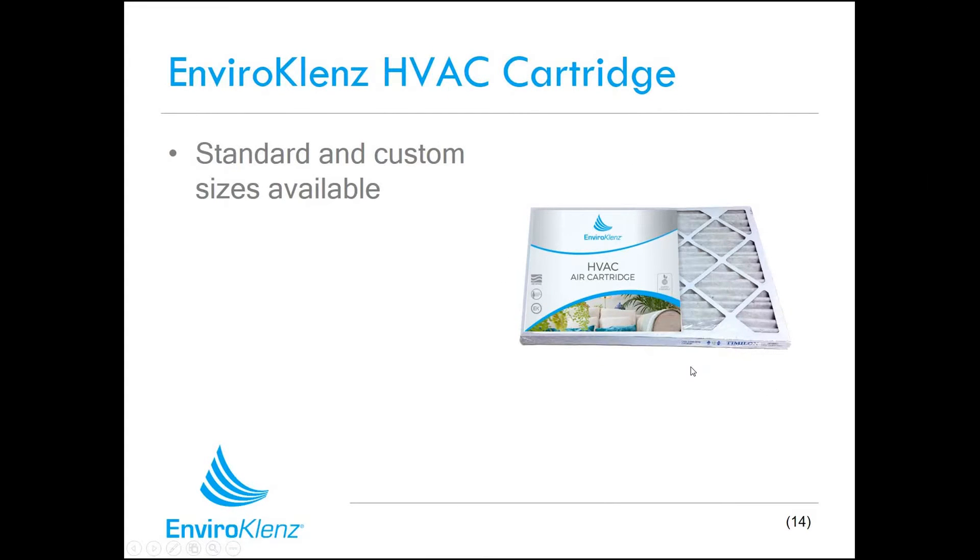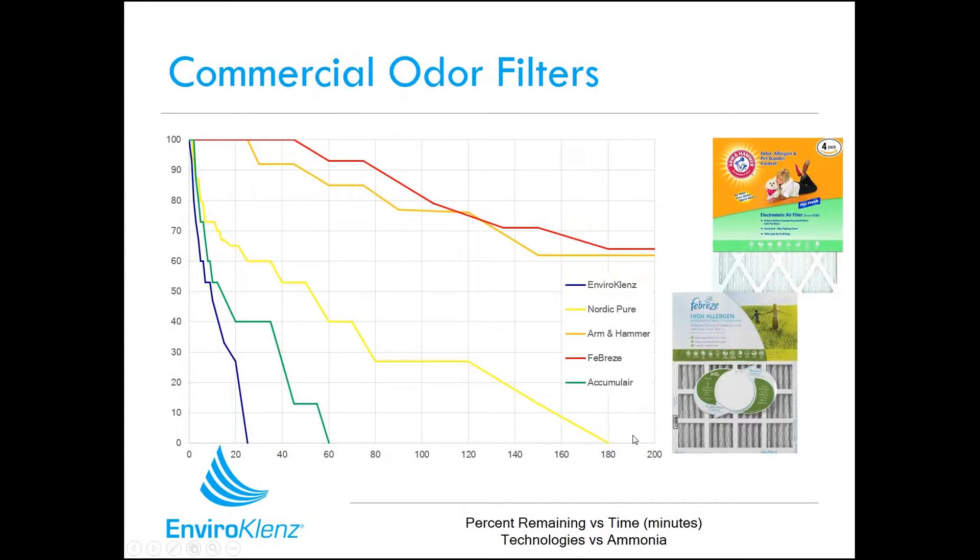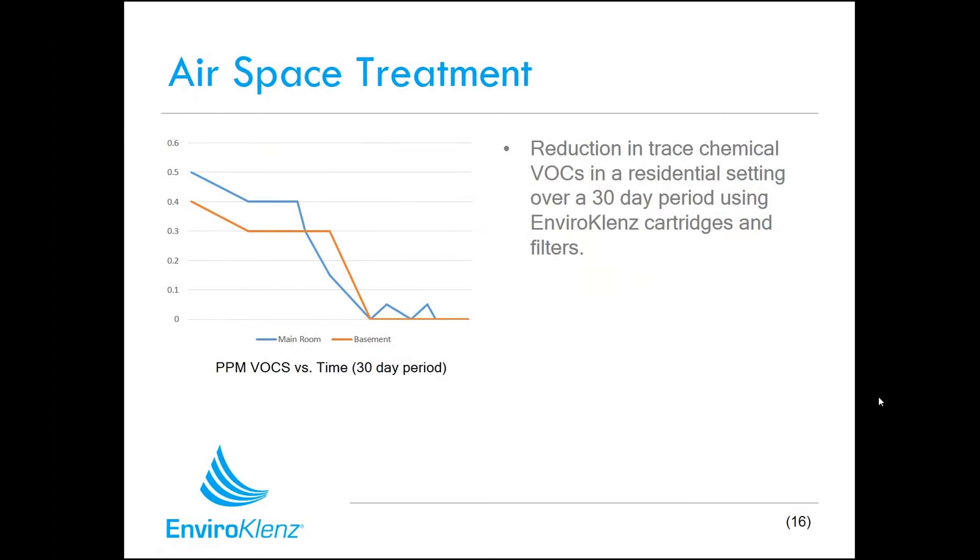We've also made this technology available in pleated air filters. These are extremely effective in indoor environments for removing chemicals and odors that may be circulating — using your facility's existing infrastructure to bring chemical pollution to the technology and break it down. We've compared these to other commonly used commercial filters such as Arm & Hammer and Febreze brands, and EnviroCleanse was much faster and more effective. In one airspace treatment, using a combination of our mobile air system and pleated air filter in a home with high VOC levels off-gassing from building materials, we were able to stabilize the home over about 30 days and make it a much more livable personal environment.